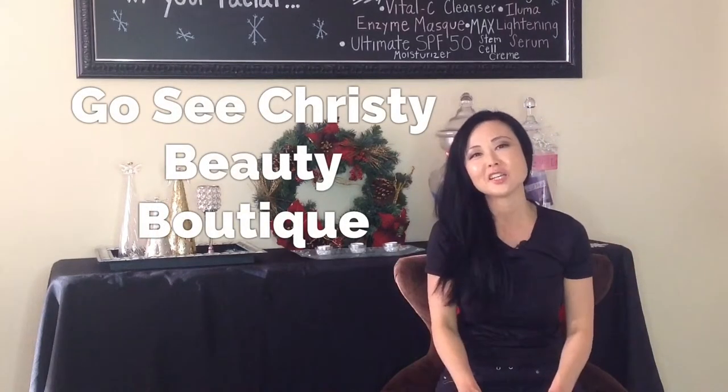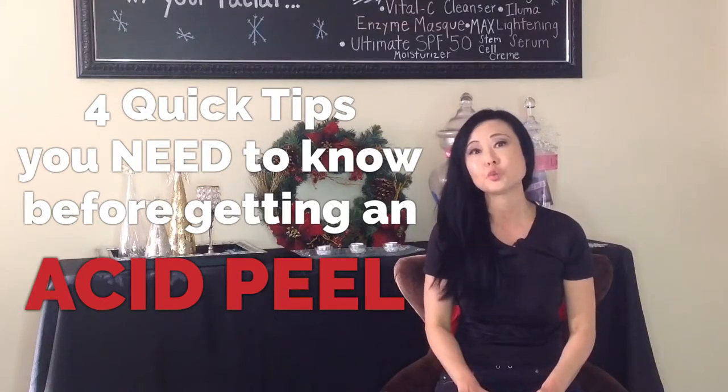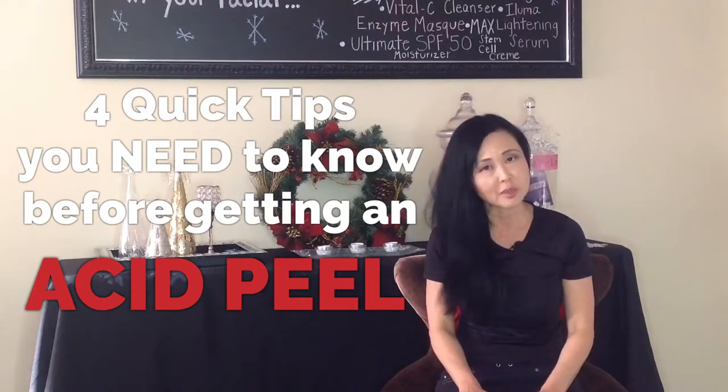Hey guys, thanks for watching. We are going to talk about four quick tips that you need to know before you do an acid peel so you don't damage your skin.